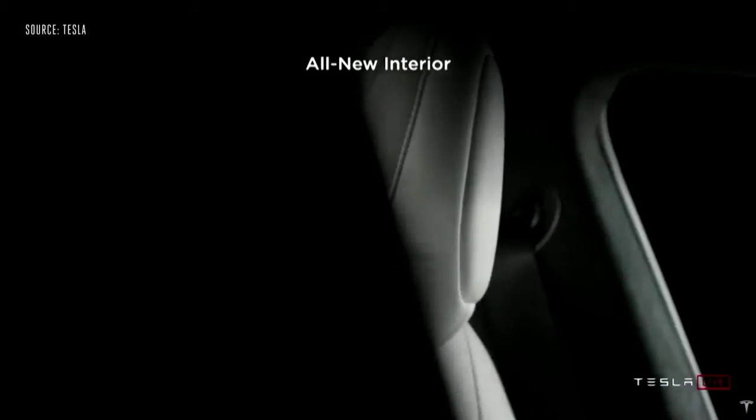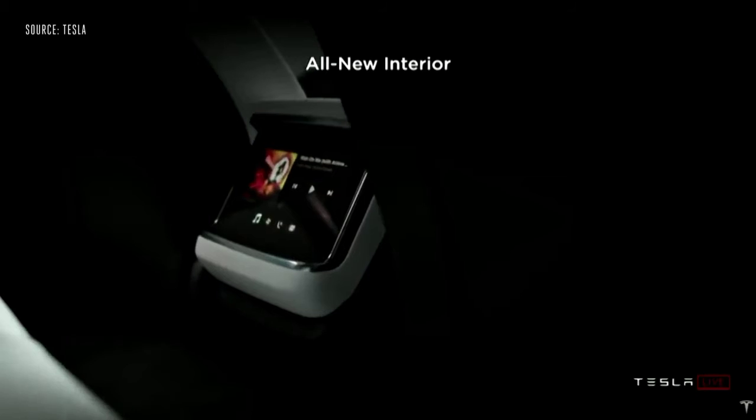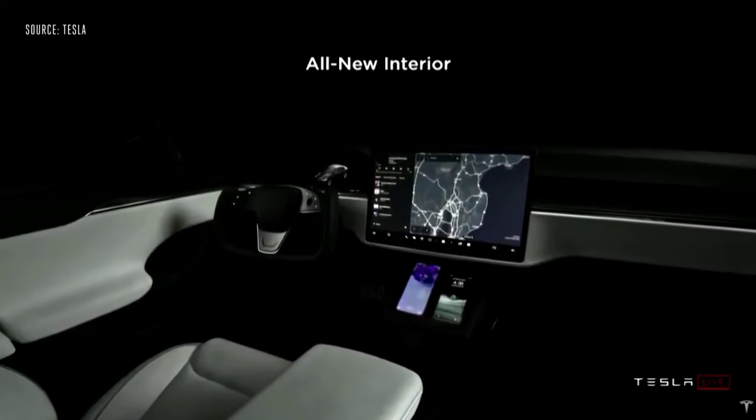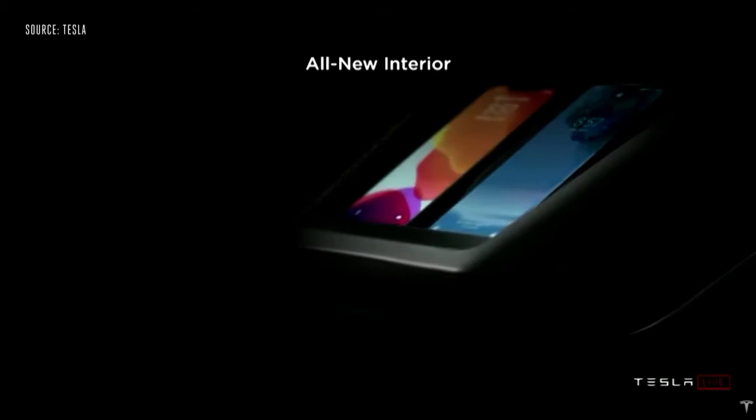We have ventilated front seats. We have this yoke steering wheel, which is a little different, but I think once you try it, you'll think it's great. The visibility of the main screen is super clear, especially for autopilot.